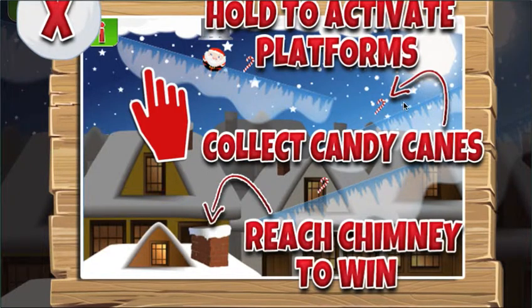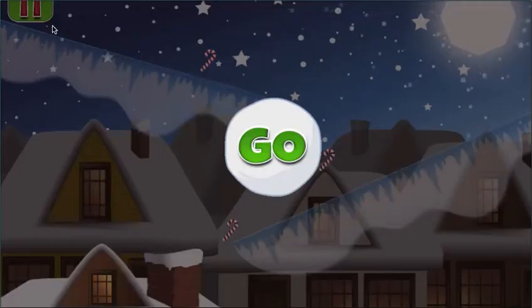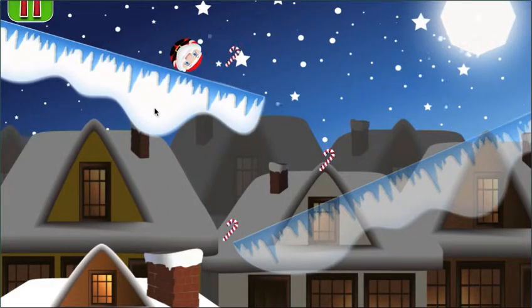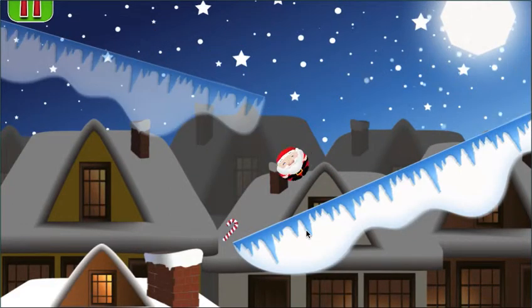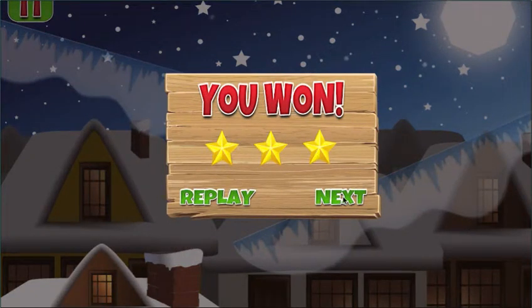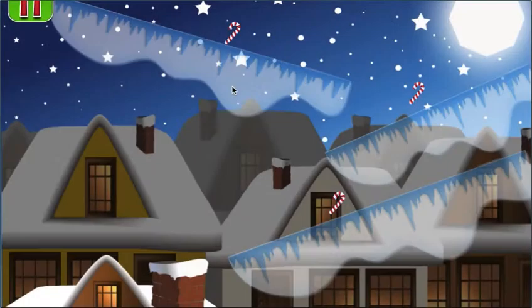And obviously, the more candy canes you collect, the more stars you will get for that round. So let's play. We've got all three candy canes, we've got all three stars — go to the next level.